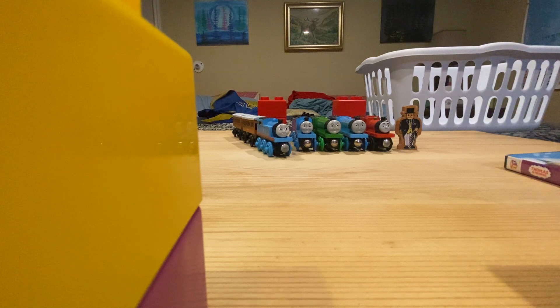Episode three is Come Out Henry. It's a great episode. I loved what they did with Henry — how they walled him up in the tunnel, and I loved his fear of the rain. Just a great episode.